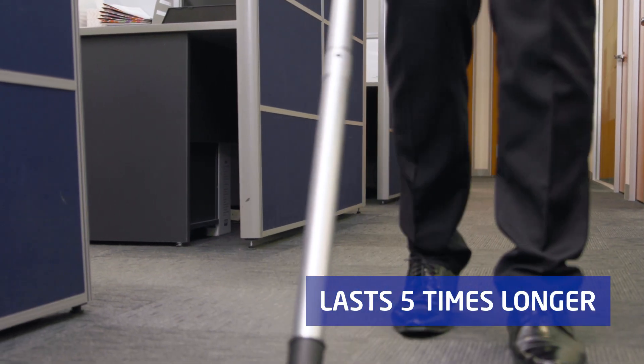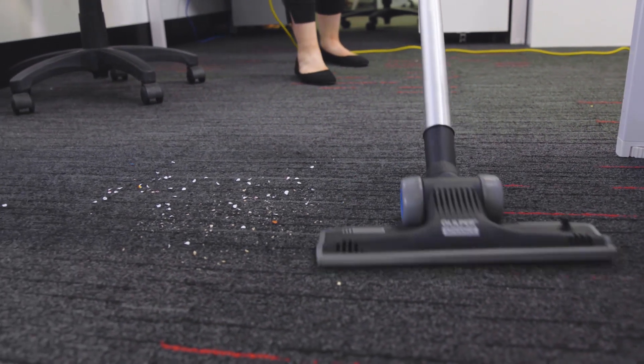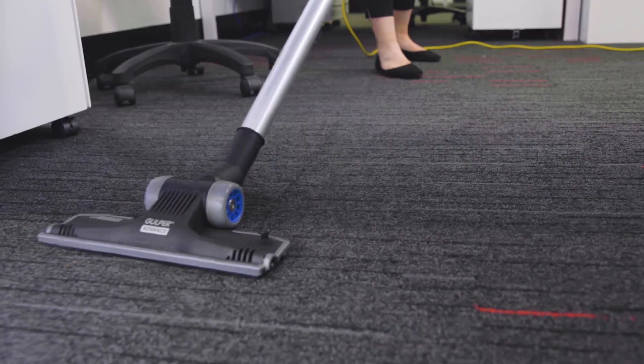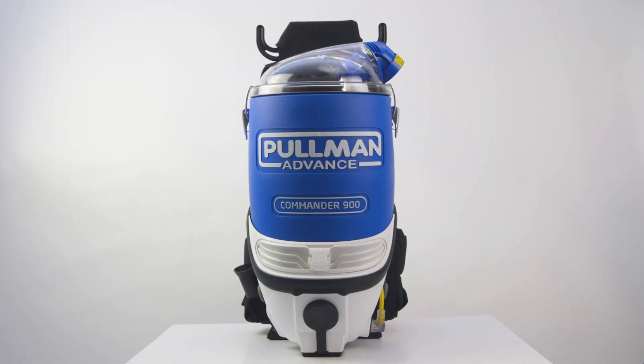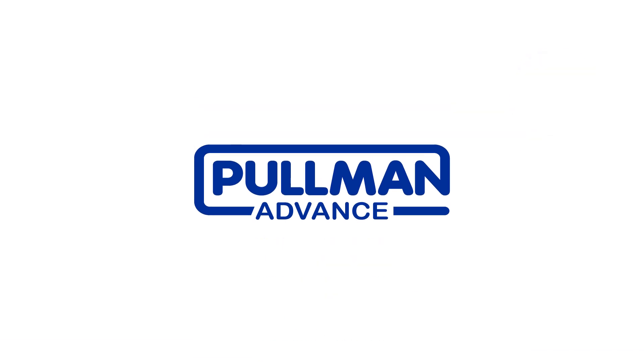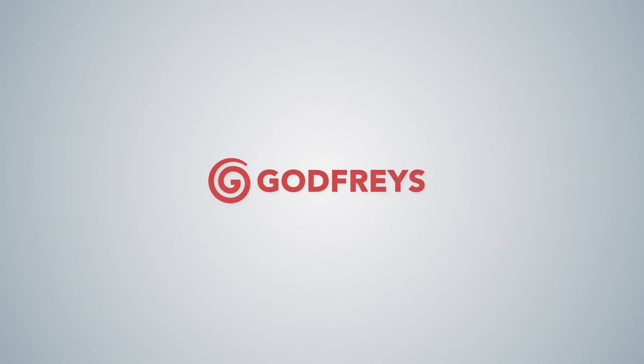The Pullman Advance Commander 900 is the ultimate backpack vacuum, built from the ground up to make cleaning easier and more efficient for the professional user, complete with a 2-year commercial warranty for peace of mind. The Pullman Advance Commander 900 is available at Godfrey's and selected commercial cleaning supplies.